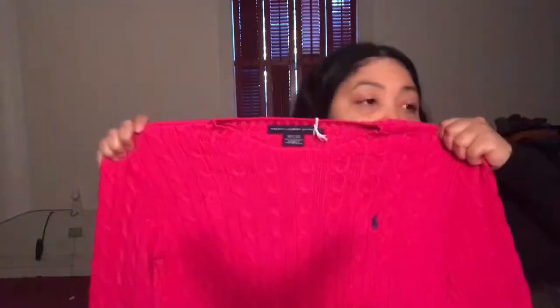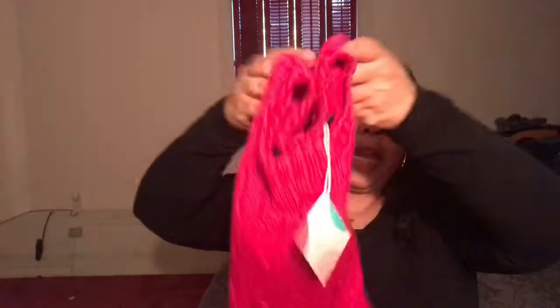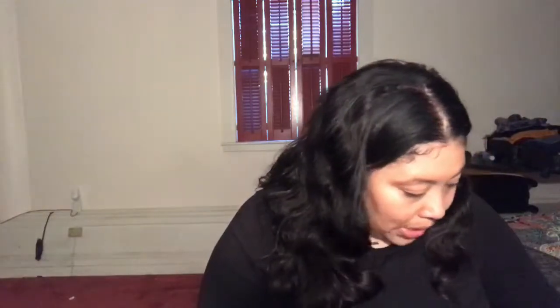Then I got this Ralph Lauren cardigan sweater in pink, size extra large, and I got this for ten dollars. It doesn't even smell like it's secondhand. I love the little navy Ralph Lauren logo on it — I love pink and navy together — and this was a great deal. The sweater is so nice.